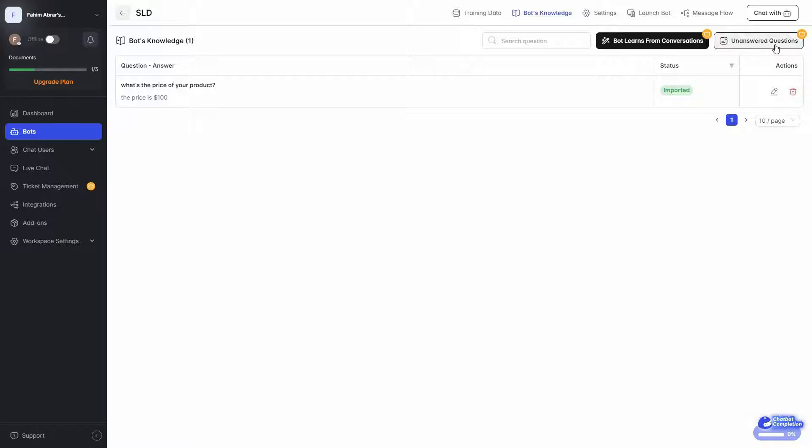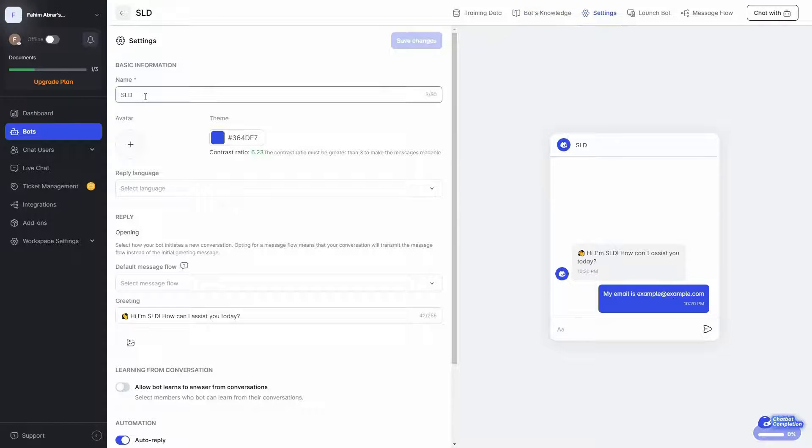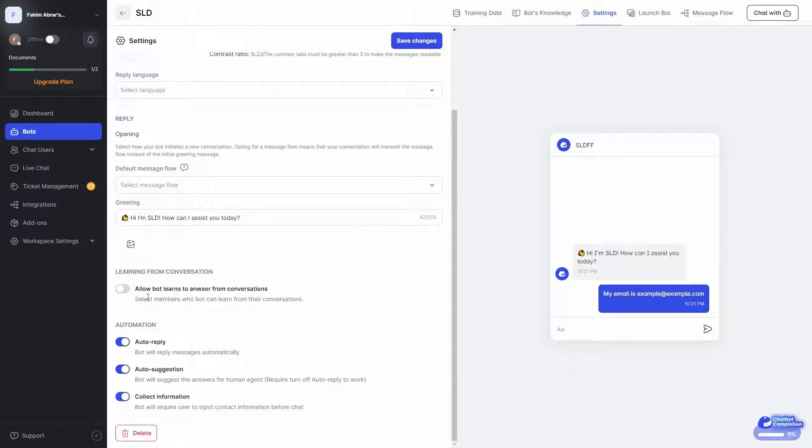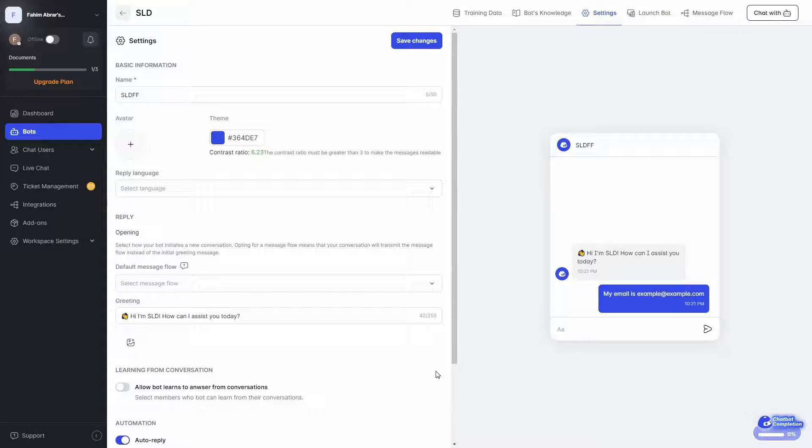You can also see the unanswered questions, and the chatbot can learn from conversations. Then we have the chatbot settings. You can change the bot name — the right side shows a live preview. You can add an avatar or profile picture, change the theme or color, set a reply language, select a default message flow, and edit the greeting text or add an image for the greeting. You can enable the chatbot to learn from conversations, enable auto reply, auto suggestion, and collect information.